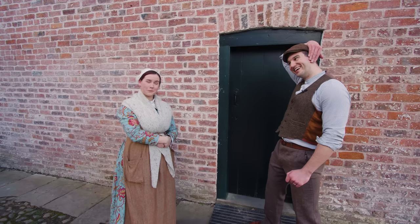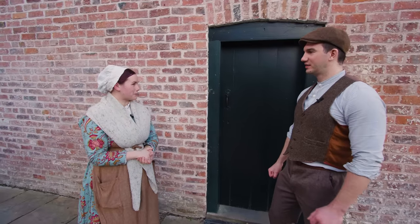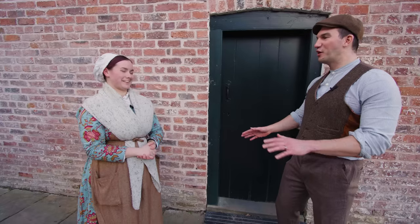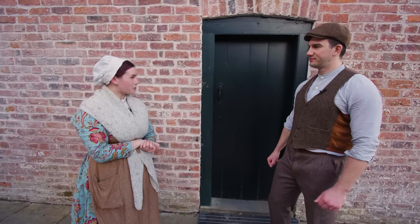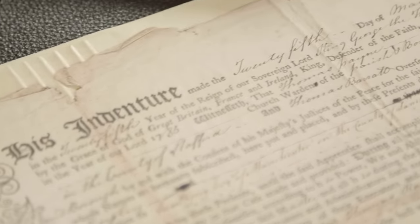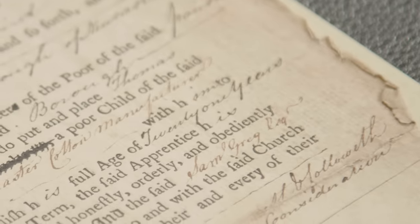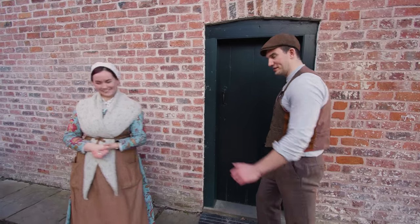Not the most scientific way of finding out someone's age, but that's what they had to do. If you passed all the tests, you are indentured into the mill — that contract is signed and you are bound to the mill for the length of your indenture, commonly about 10 years. Maybe I didn't want to pass that test then.